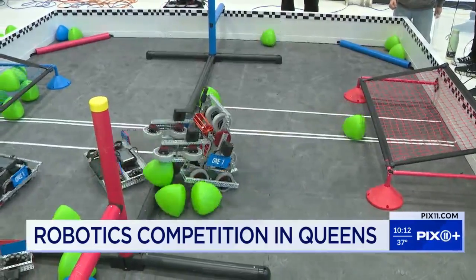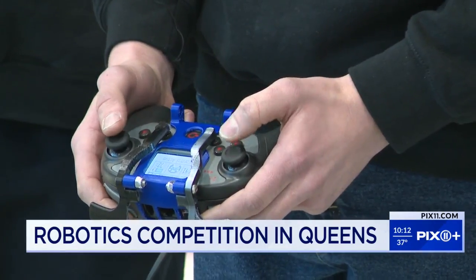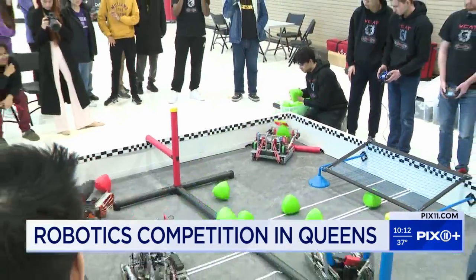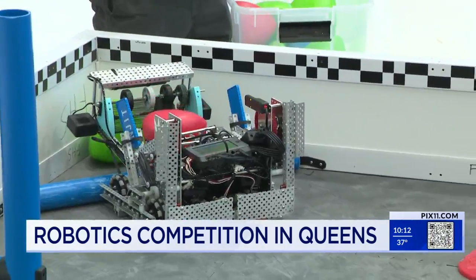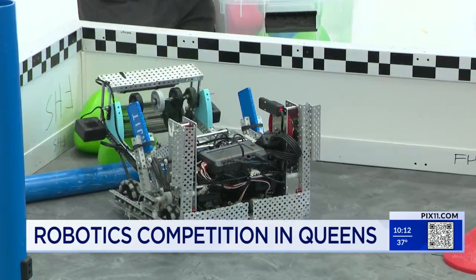Machines are doing the work in this competition, but the real action is at the controls. Meet the brains behind the bots. This robot specifically is our intake bot. That bot is our scoring bot.